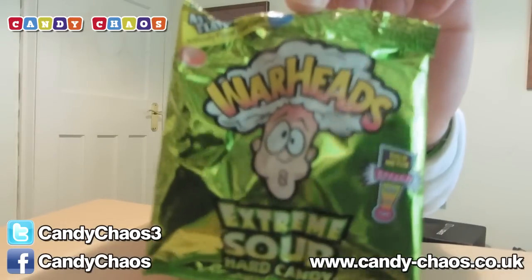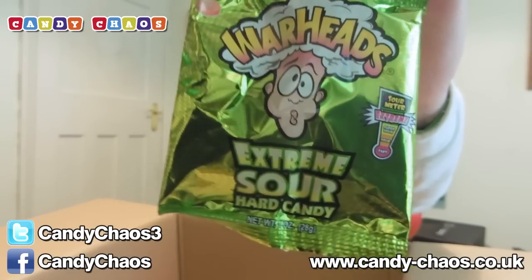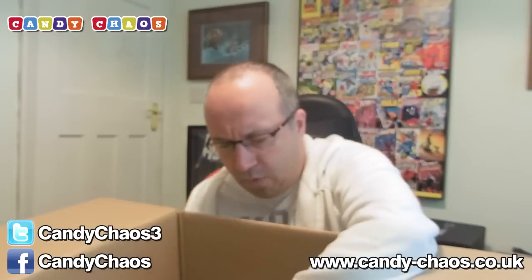We have some Warheads Extreme Sour. I like sour stuff. As you guys know, there is lots of sour stuff in these boxes generally. Extreme Sour Hard Candy — these are extreme, and they're going to be good. We'll enjoy those.